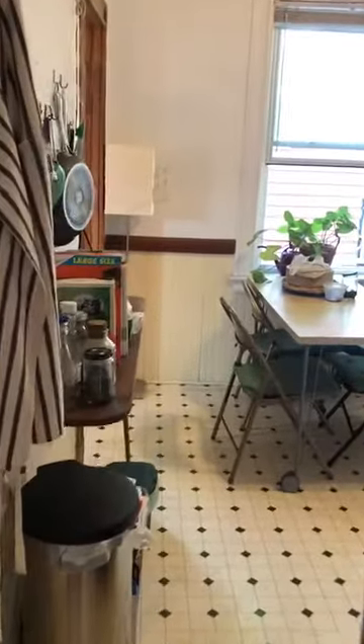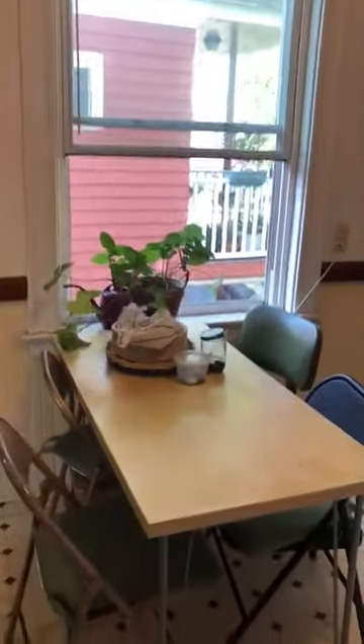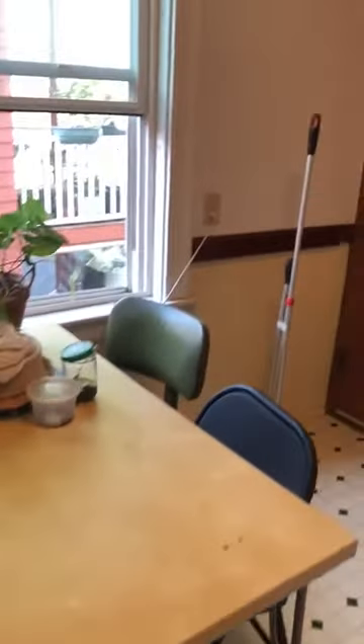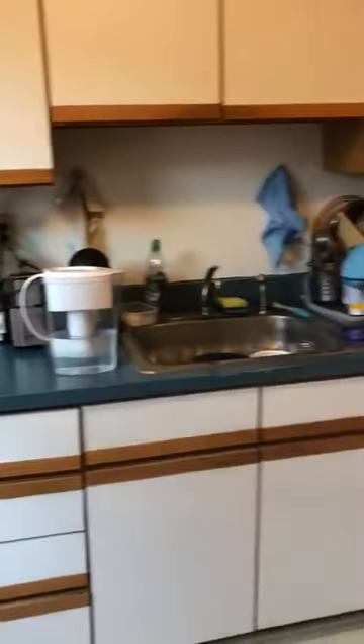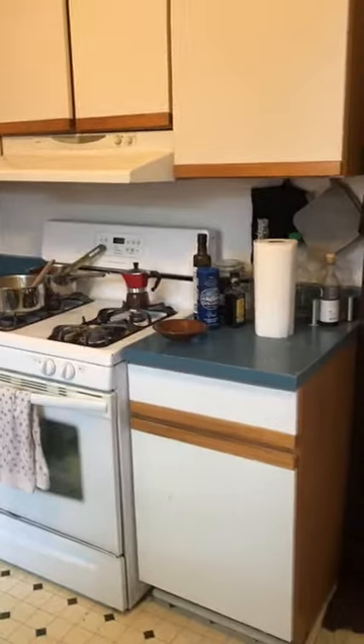On the right side is the kitchen. It's an eating kitchen with room for a small dining table. As you can see, there's a setup here — gas stove, a decent amount of counter space and cabinets.